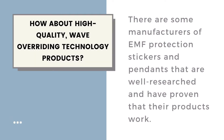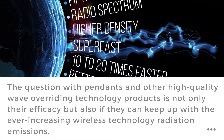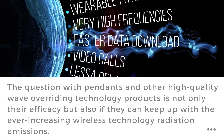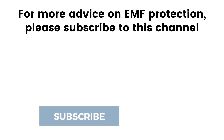There are some manufacturers of EMF protection stickers and pendants that are well researched and have proven that their products work. The question with pendants and other high-quality wave overriding technology products is not only their efficacy, but also if they can keep up with the ever-increasing wireless radiation emissions such as upcoming 5G technology. For more advice on EMF protection, please subscribe to this channel.